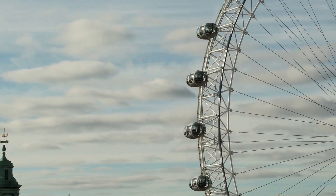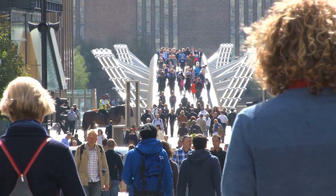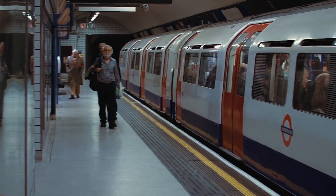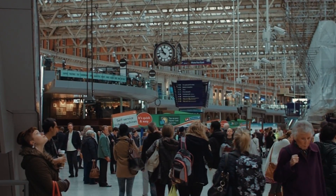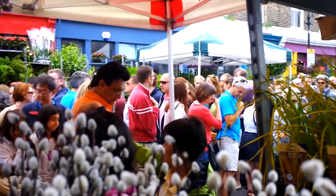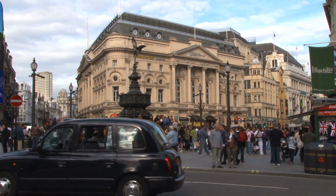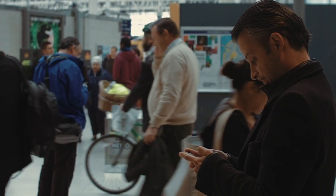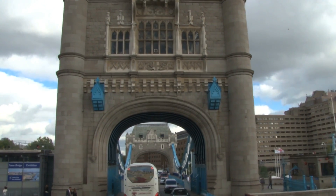London. It is known as the world's financial capital along with New York, and is also Europe's cultural hub. More than 300 languages are spoken in London. The city houses many famous luxury hotels, but there are many cheaper accommodations too. You can try the hostels, a comfortable B&B, or even camping.